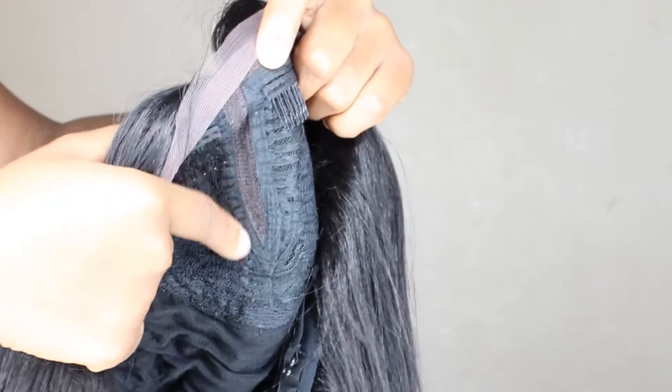Yeah, it does remind me of the Miami girl wig except it has a lot more parting space, which is awesome — about five to six inches. This hair is so flowy! I cannot wait to wear this out somewhere; I'm going to be flipping it everywhere. These wigs are very affordable and I'm absolutely in love with this one.